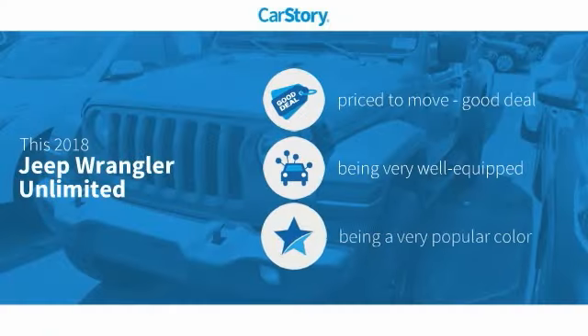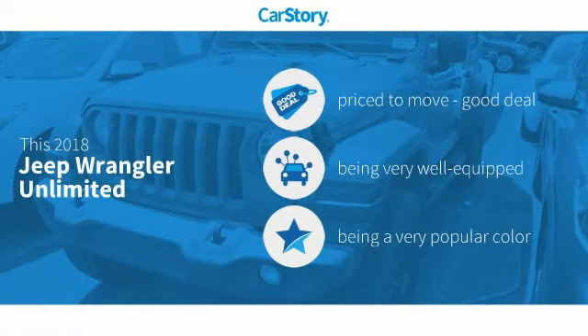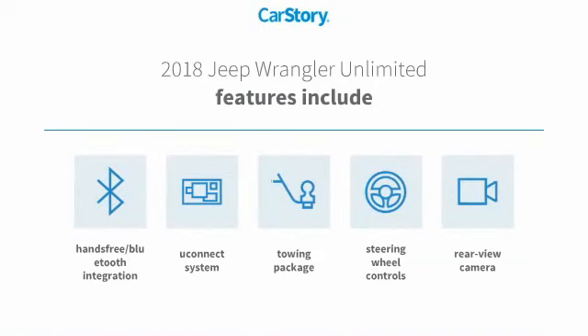Car Story research indicates this vehicle is priced below the average market price. Loaded with features, including rear-view camera, towing package, steering wheel controls, Uconnect system, and hands-free Bluetooth integration.